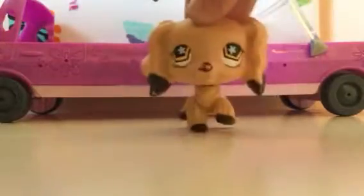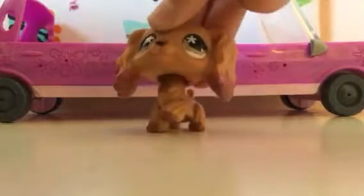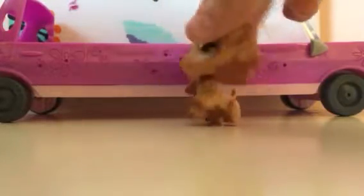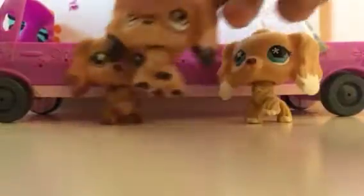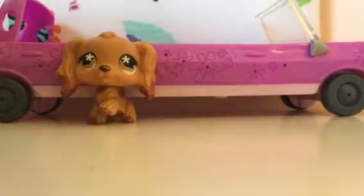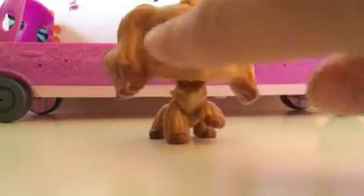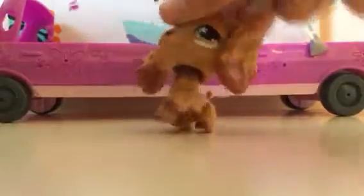Moving on to my next LPS Cocker Spaniel. My fifth one is Anastasia. You're probably noticing this design looks similar to Brianna and Winter — they all have flowers on their chest, flowers in their eyes, and the same type of eyes, but different colors. I was so mad because when I opened her out of the package she had some really bad marks on her. I'll never buy from that seller again, but she's still really cute. This is my fifth ever Cocker Spaniel, Anastasia.